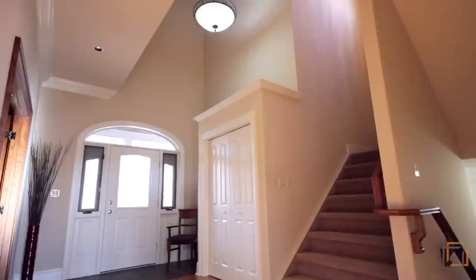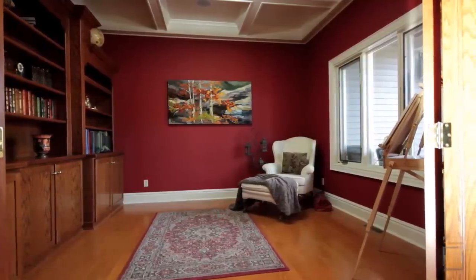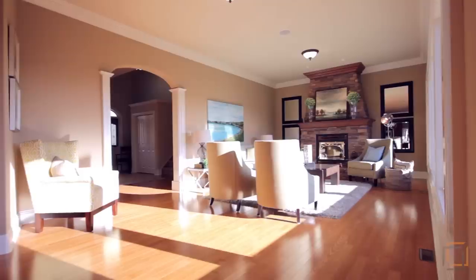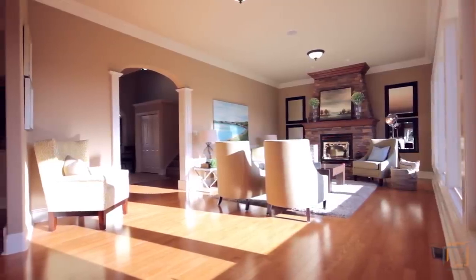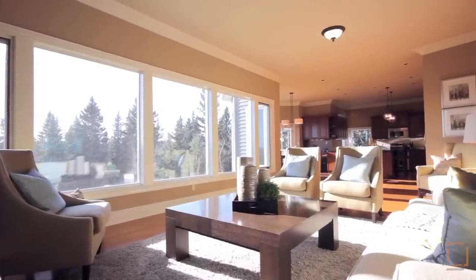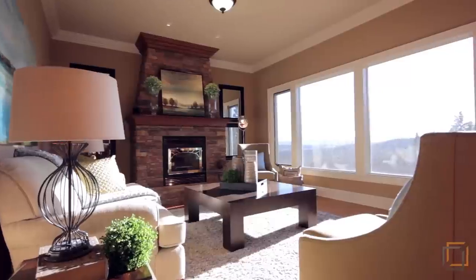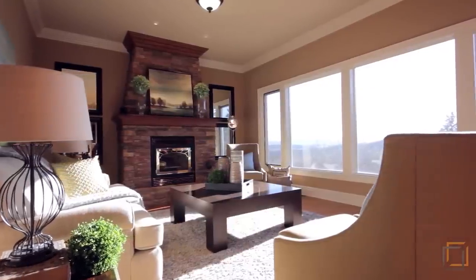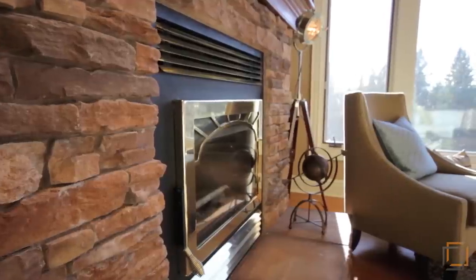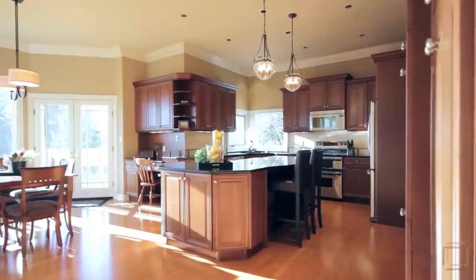On the main floor, indulge in a good book in your charming den and freshen up in the powder room. The beautiful hardwood flooring continues into the sun-drenched great room, where you can take advantage of the stunning views framed by wall-to-wall triple glazed windows.